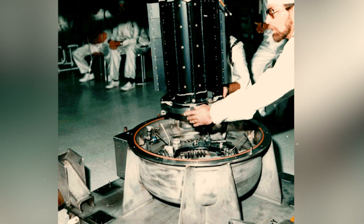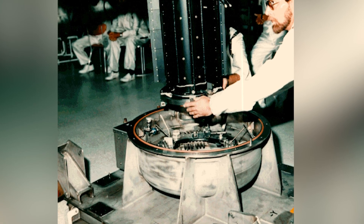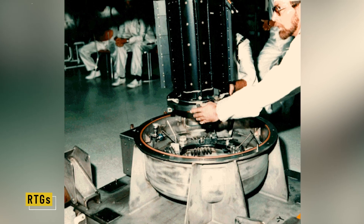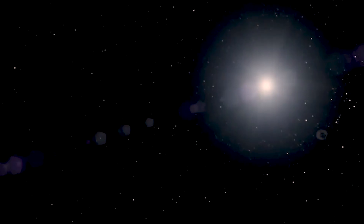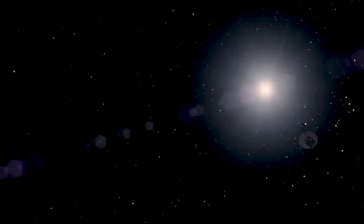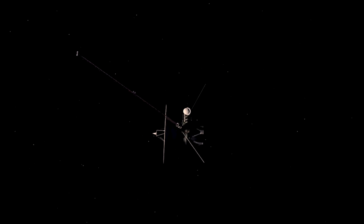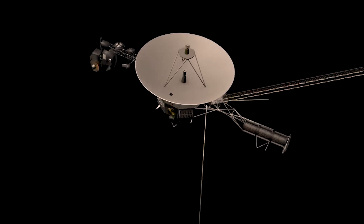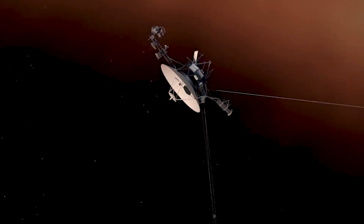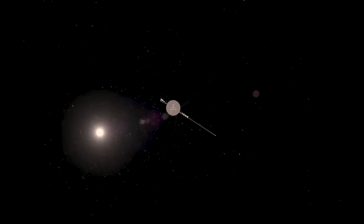One of the biggest engineering puzzles was power. Solar panels wouldn't work in the outer solar system — there just wasn't enough sunlight. So NASA turned to RTGs, radioisotope thermoelectric generators. These used the natural decay of plutonium-238 to generate steady power, a kind of slow-burning nuclear battery. It wasn't flashy, but it worked — and it would keep working for decades. Another key feature was redundancy. Voyager had backup systems for almost everything — thrusters, computers, transmitters — so that if one part failed, the spacecraft could switch to another. That kind of foresight would end up saving the mission many times over in the years ahead.